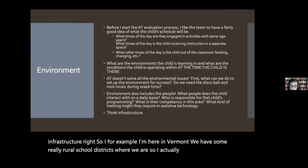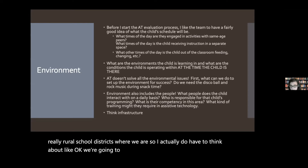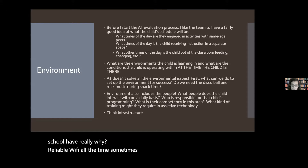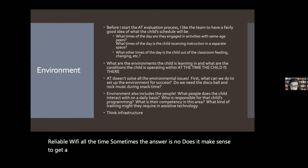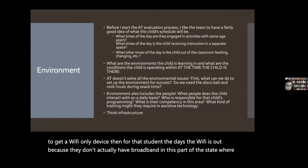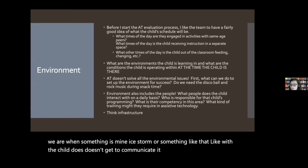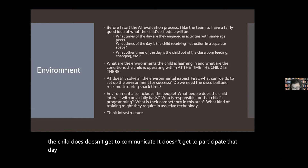For example, I'm here in Vermont where we have some really rural school districts. If we're going to get a wifi-only device, does the school have really reliable wifi all the time? Sometimes the answer is no. Does it make sense to get a wifi-only device if the wifi is out because they don't have broadband in that part of the state, or there's an ice storm? The child doesn't get to communicate or participate that day. So you need to think through what the actual school infrastructure is.